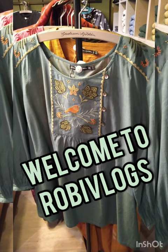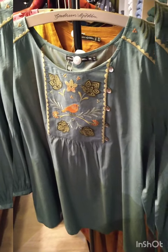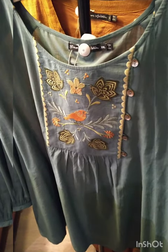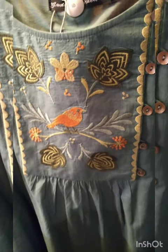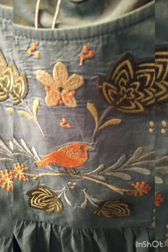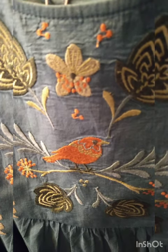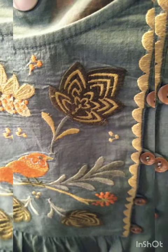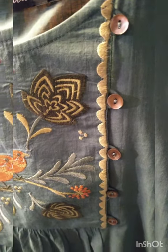Hi, welcome to Robi Vlogs. So here we are in Gudrun Sjödén to celebrate the new autumn 2021 extra collection. There are lovely pieces all inspired by the forest and nature, and I have been very inspired and picked a few of the natural greeny colors. I've recently turned from a pink lover to more natural sand colors and particularly green, as you will see in this video.